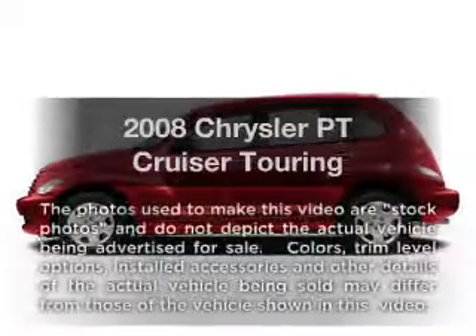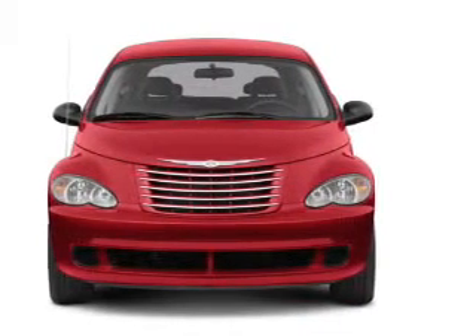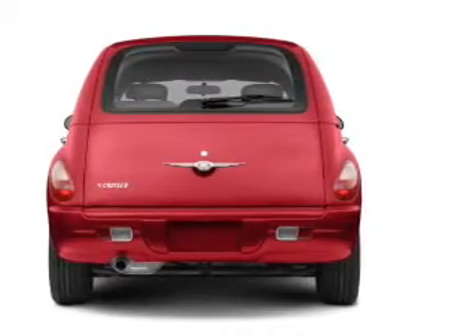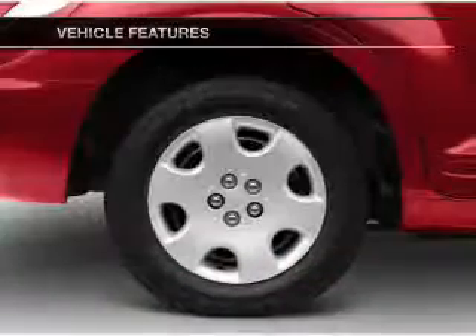Check out this 2008 Chrysler PT Cruiser. This is the set of wheels you've been looking for, with an efficient four-cylinder engine. The powertrain includes front-wheel drive that responds smoothly to its automatic transmission. Premium wheels give a more luxurious look, and with these notable features, you won't want to miss out on the opportunity to own this amazing ride.